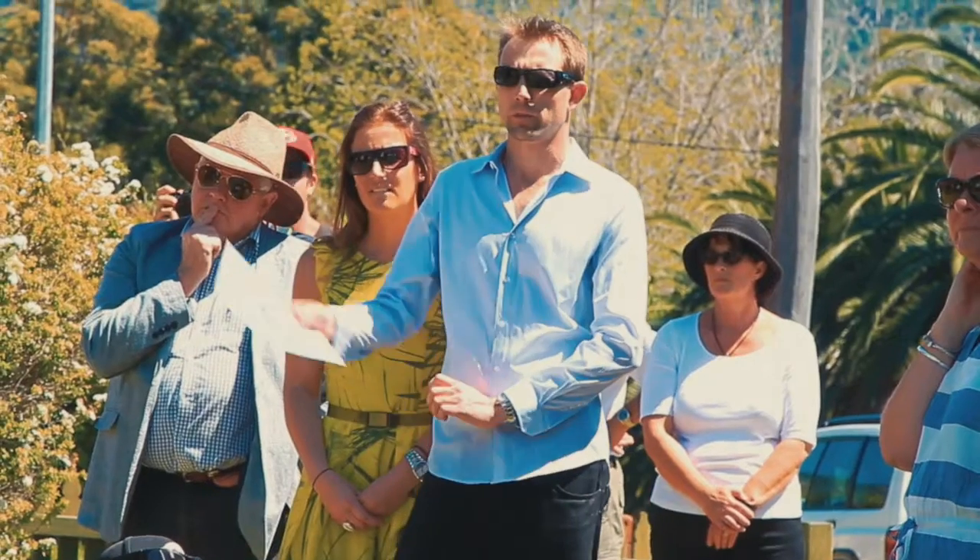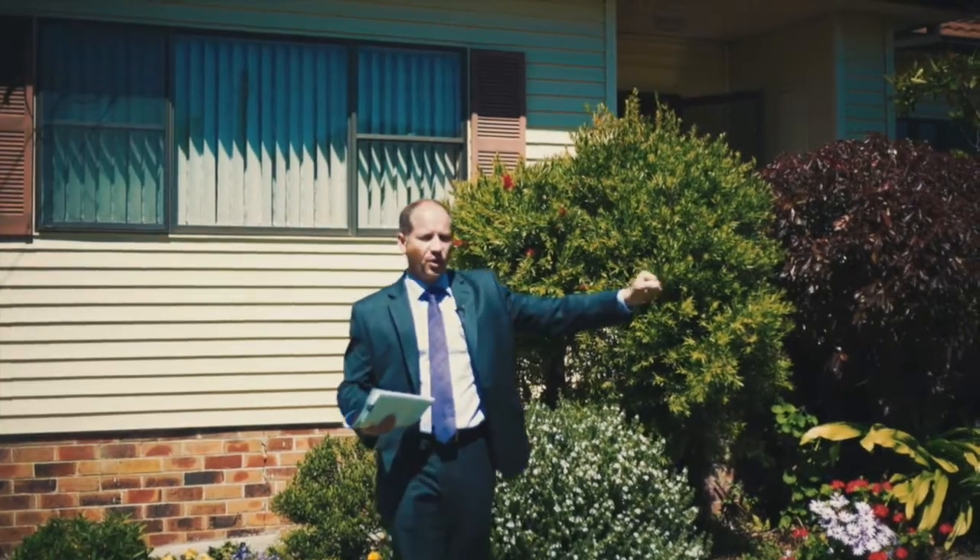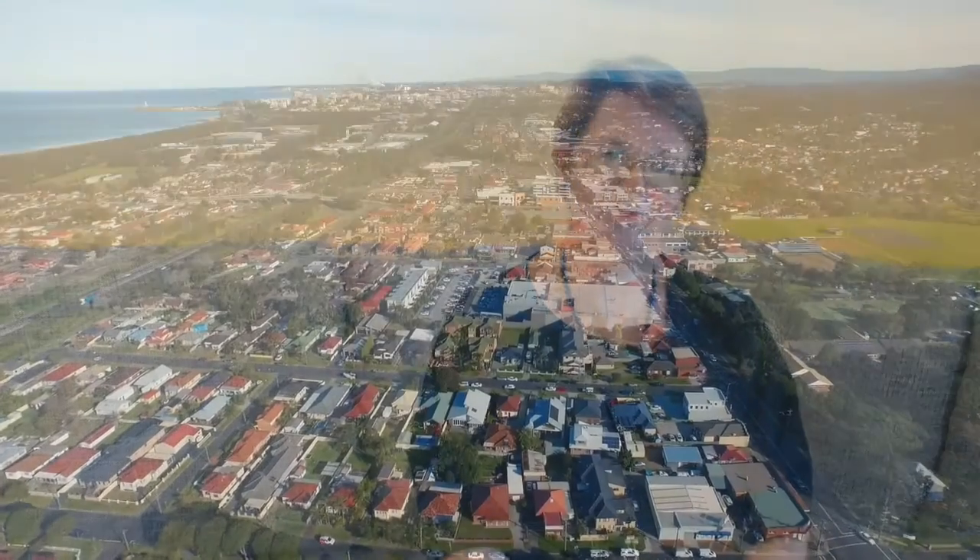Hello, I'm Joanne Dankfort from One Agency and I'd like to welcome you to this wonderful townhouse at 47-49 Elliotts Road, Fairy Meadow. Have you been looking to purchase your first home or looking for the perfect investment property? Well, please come and see what this particular home has to offer.